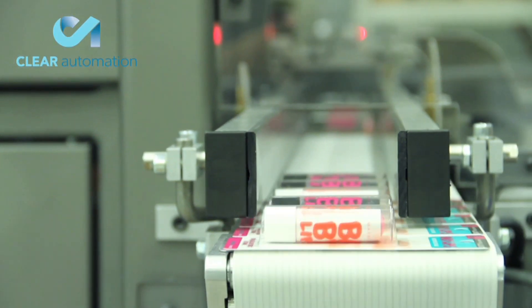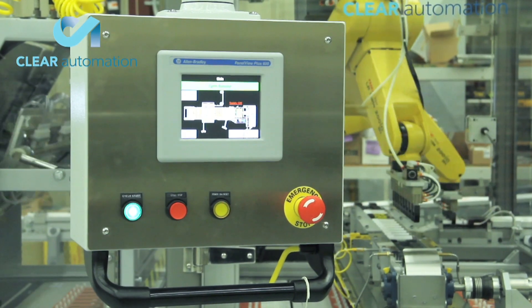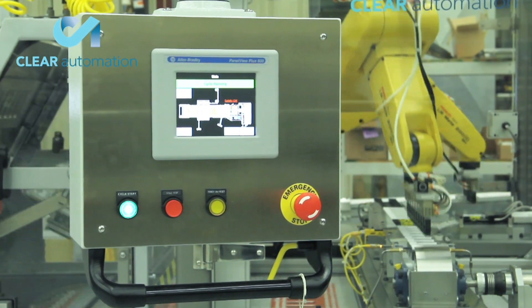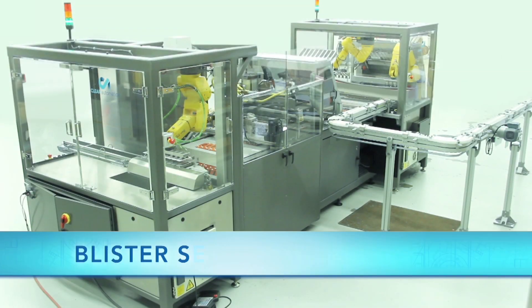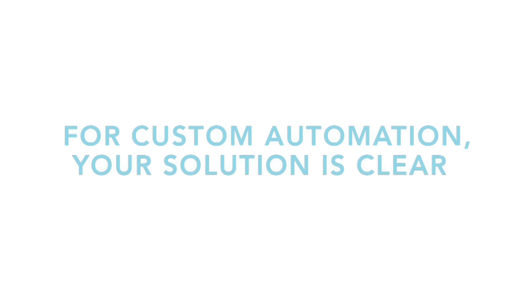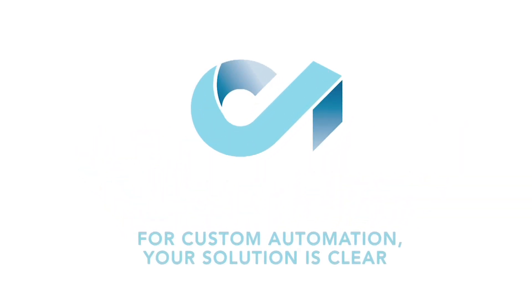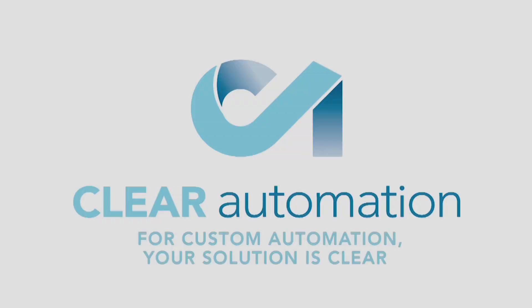This completely automated system from FANUC America authorized integrator Clear Automation helped to drastically eliminate mistakes and increase throughput. To learn more about Clear Automation and their full range of automated solutions, please visit FANUC Clear Automation dot com.